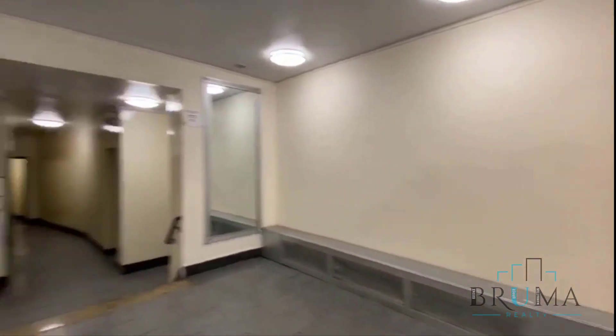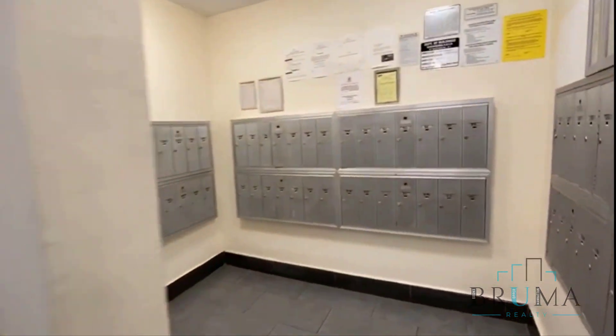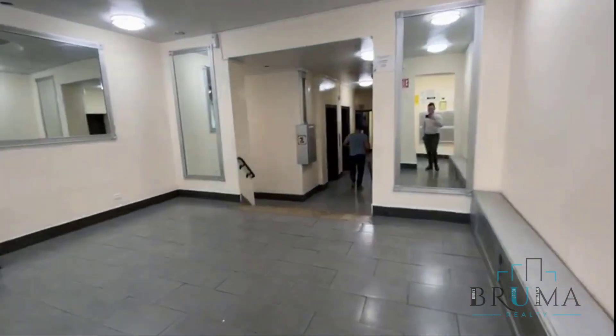We've got the lobby here. Mail gets dropped right here. There's a card machine for the laundry. Laundry is on every floor.